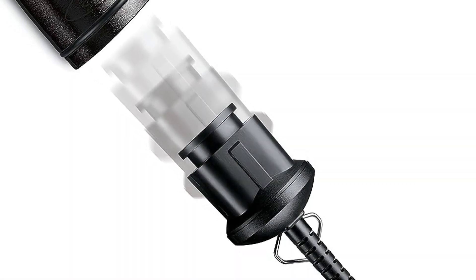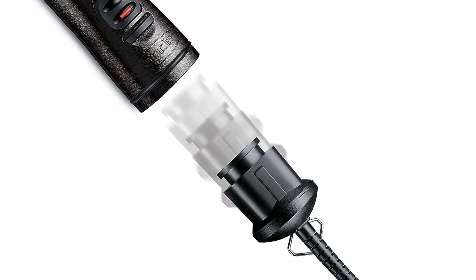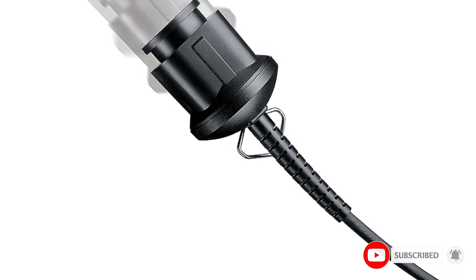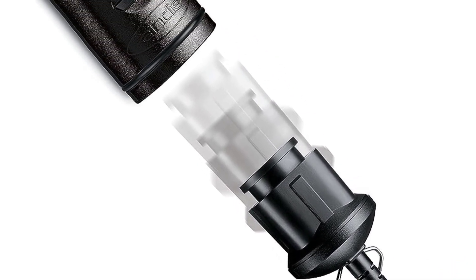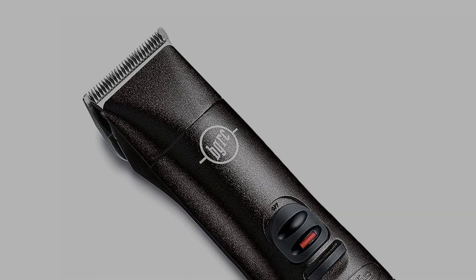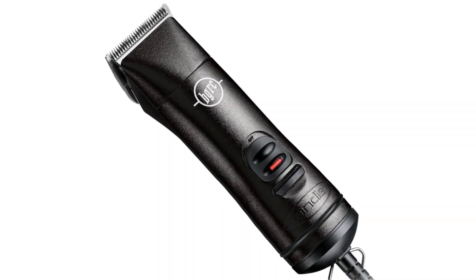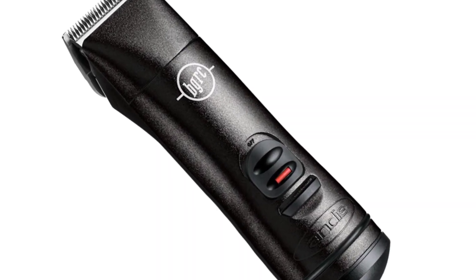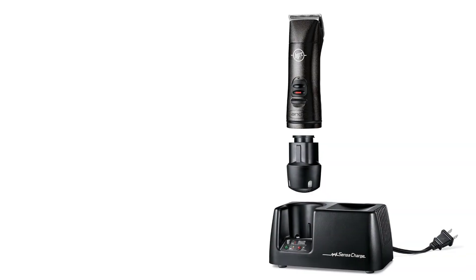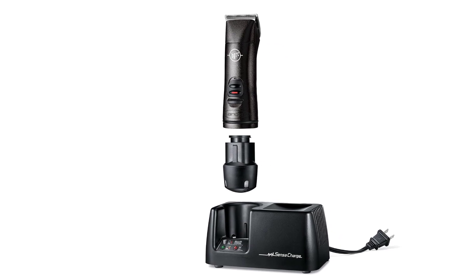But these blades aren't for everyone — they require some extra attention, which means oiling them in between uses. This may add some steps to your grooming routine, but it's a small price to pay for a superior shave. At 2900 strokes per minute, the motor is strong and steady. The trimmer is compatible with any Andis ceramic edge or ultra edge blade, which means over 20 options.